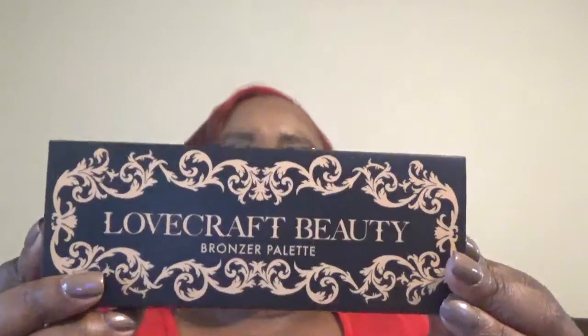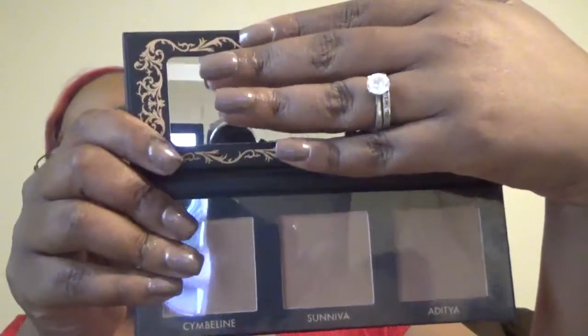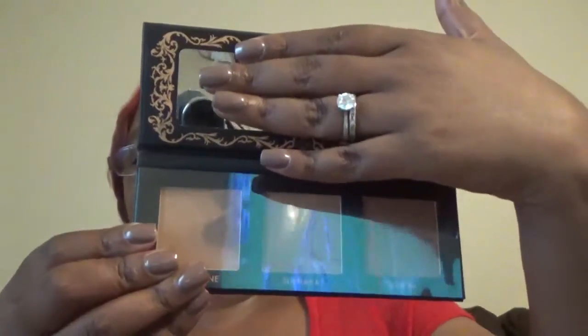Next, this item is from Lovecraft Beauty — it is their bronzer palette. This is what it looks like in the packaging. It slides out and has three shades. It comes with a mirror and has the three shade names listed at the bottom. The packaging is very pretty. I'm going to have to try the darkest shade and see if it works for me. I'll let you guys know in an upcoming final results video.